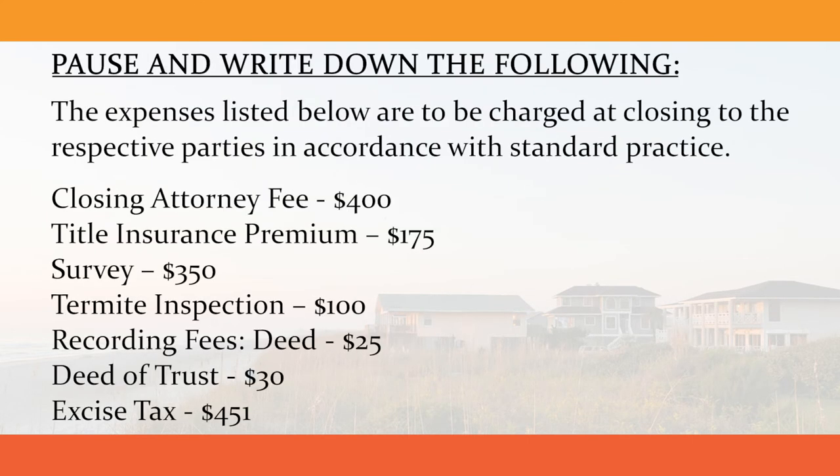The expenses listed below are to be charged at closing to the respective parties in accordance with standard practice: closing attorney fee $400, title insurance premium $175, survey $350, termite inspection $100, recording fees $25, deed of trust $30, and excise tax $451.